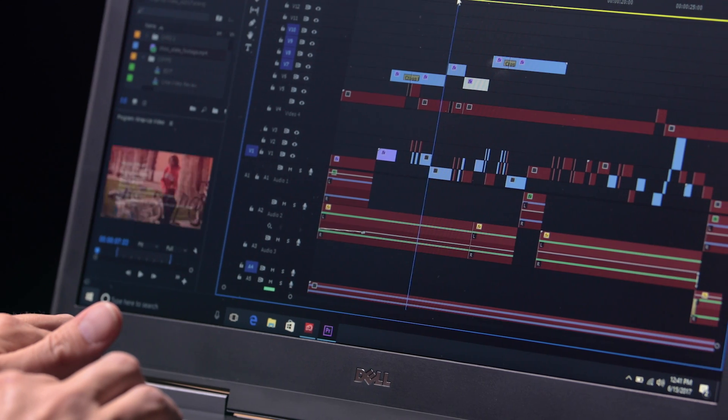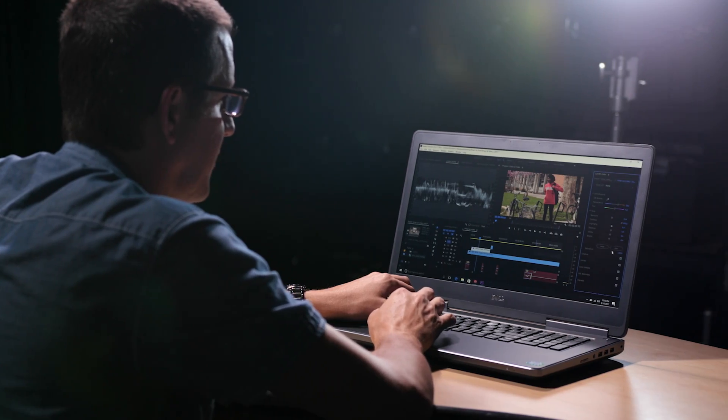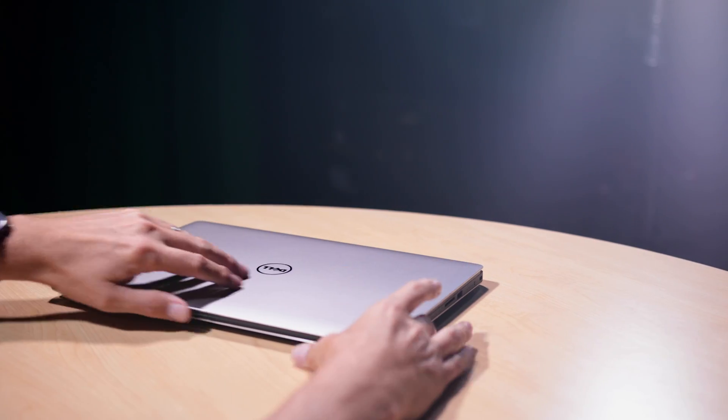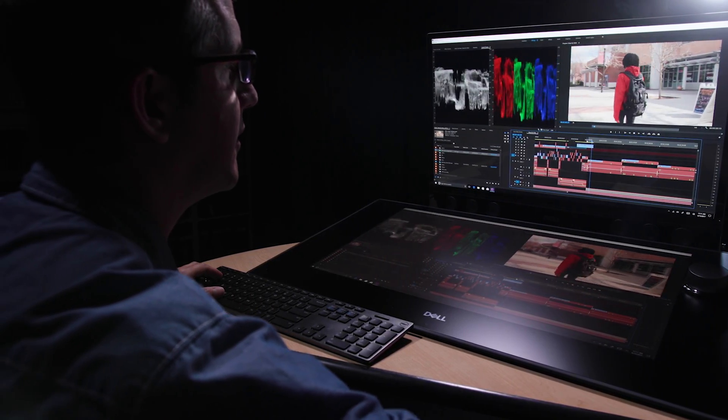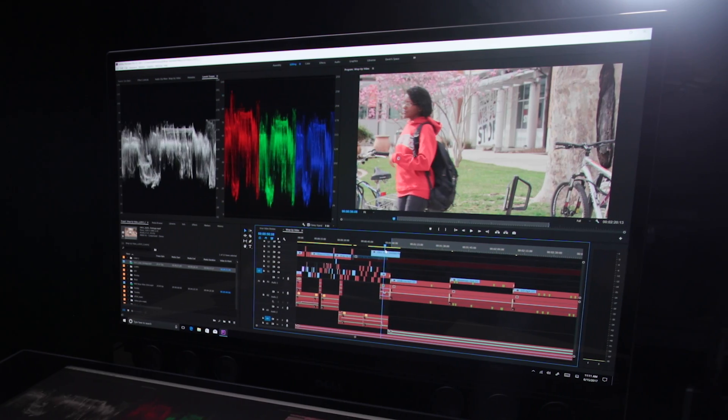Dell and Adobe have always been there one step ahead of me. Making the jump to 4K — seamless. I'm still just playing video on a timeline. It's really great that the computing power and the applications are right there with us to help us stay current and to help us as video producers really not think about the computer. Dell Precision workstations allow me to focus on my project and not the hardware.